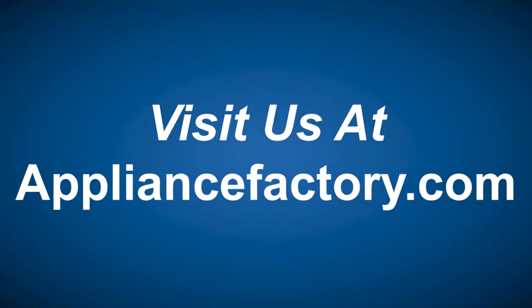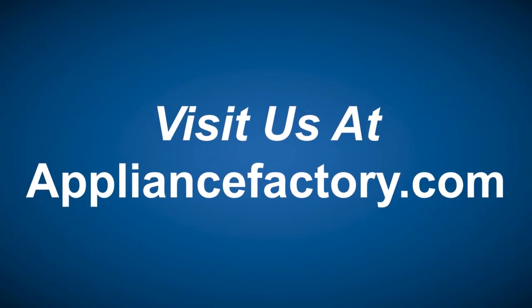You folks have a wonderful day. Don't forget to subscribe to the channel. We'll see you all next week. Have a wonderful time. Online or locally, save at appliancefactory.com. Click the link to learn more.